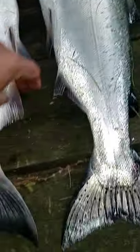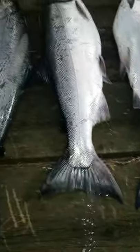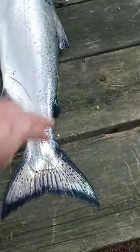Look at this fin right here — the difference is that on the coho they stock them and they don't cut the adipose fin off, but they do on the king. So this tells us that's a wild fish.